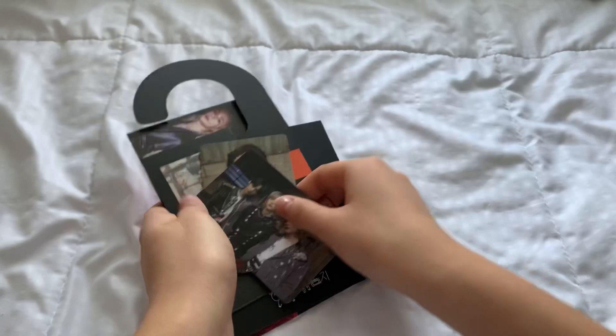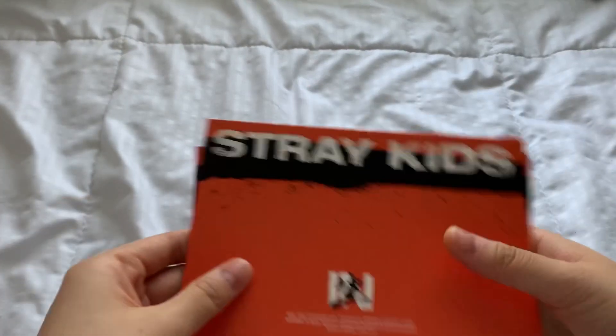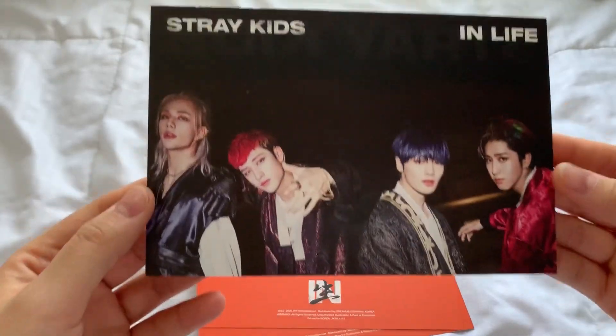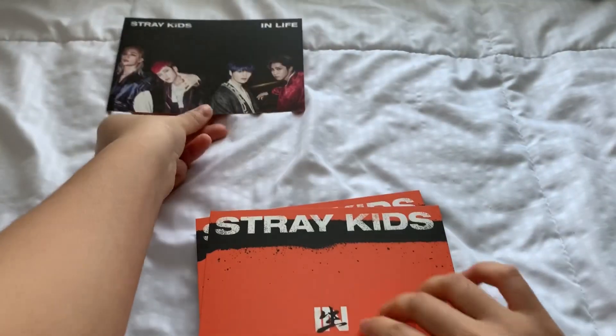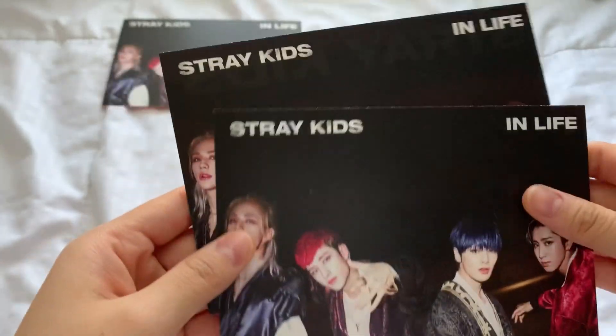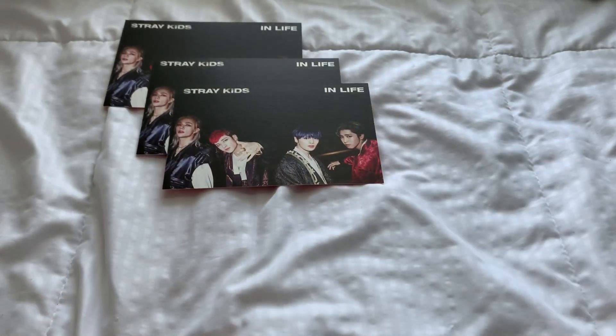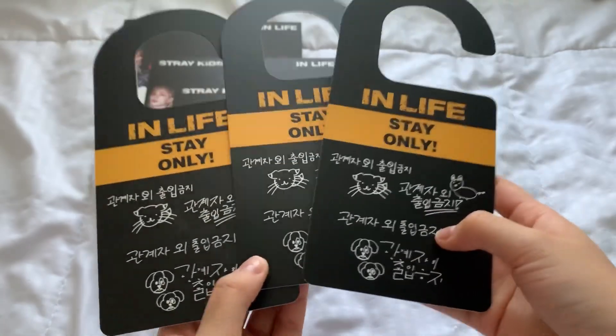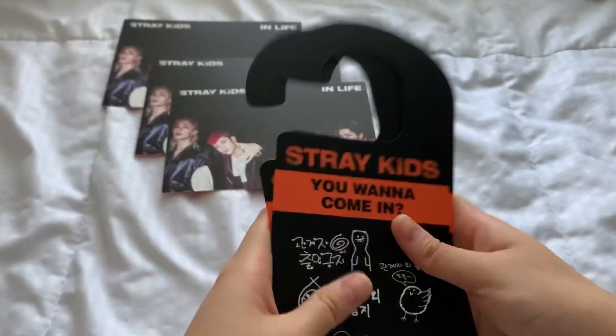Let me open all my other three copies and show you the pull. I'll show you guys the postcards first. First one — the same one as last time, so that's that. Next — what the heck, oh my gosh! I am so sad, I want the other four. Next up is the door hanger — I think they're all the same. That's the hanger.